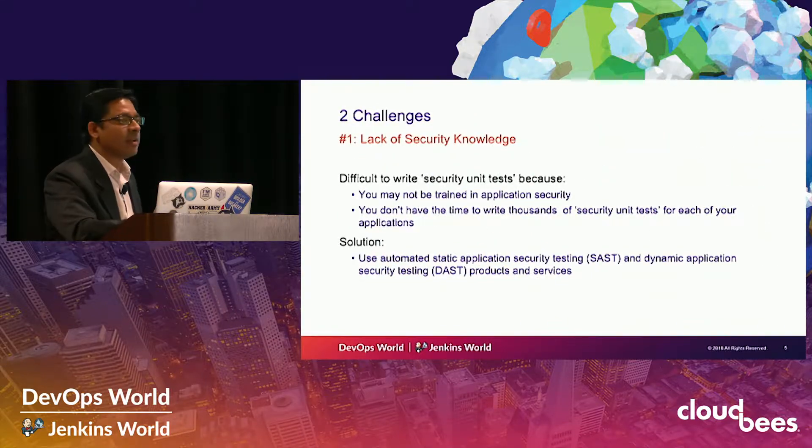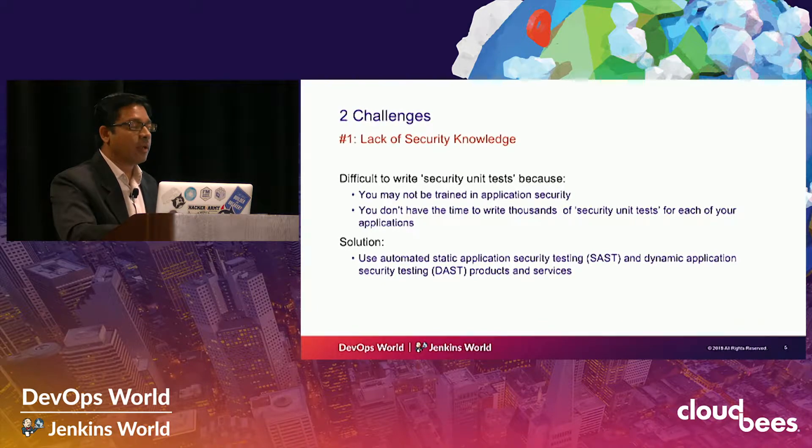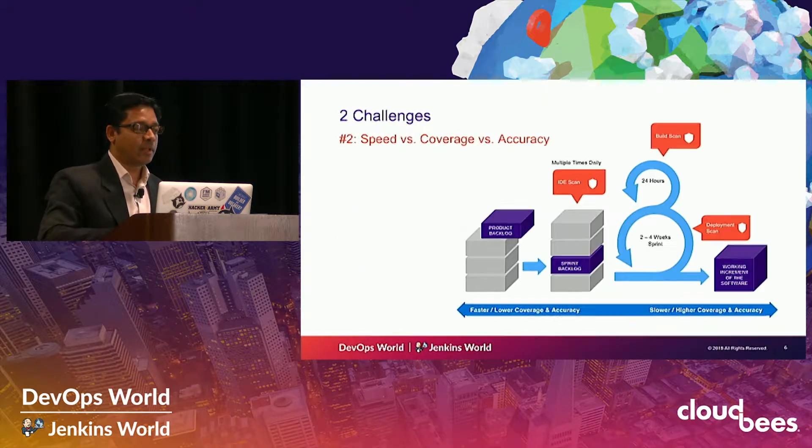There are two primary challenges when implementing DevSecOps. Challenge number one is the lack of security knowledge, primarily among your development teams. These developers have been trained to be amazing developers, but they were not taught security. Even if some expert developers have been trained on security, it's very difficult to write thousands of unit tests for security — it's going to take much longer. The solution is to find a vendor or service that provides more generic security tests for these applications, but that poses a second problem.